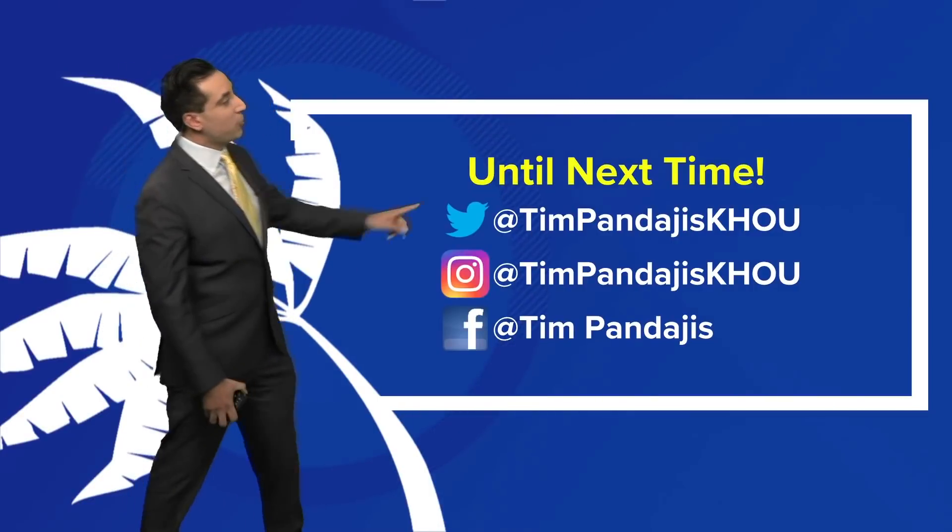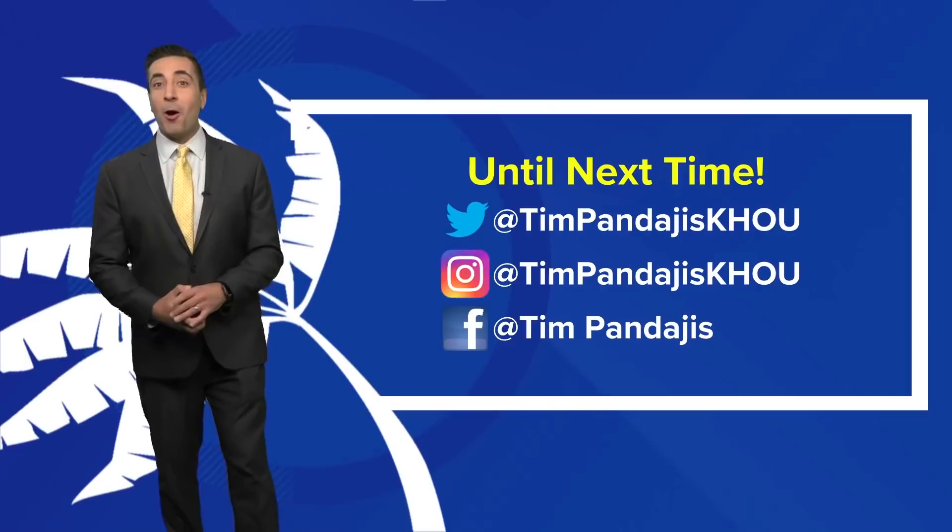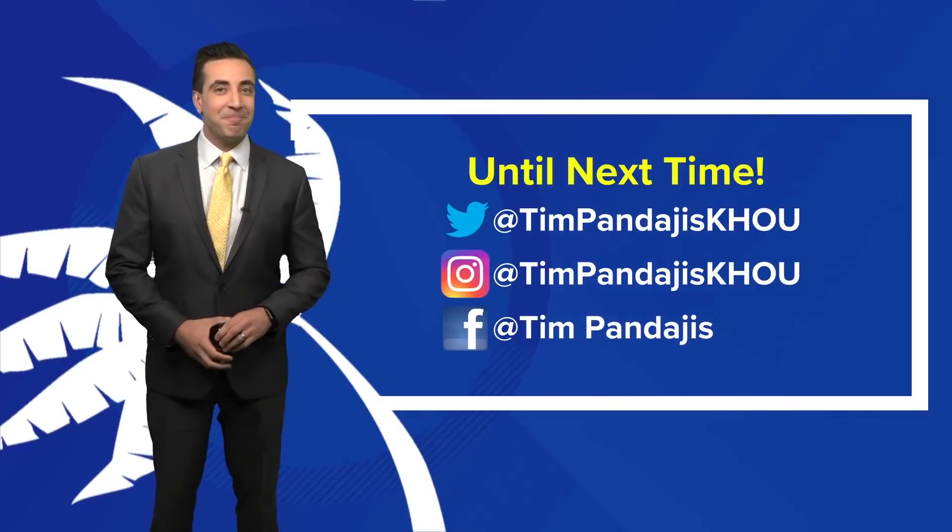Until next time, you can find me on social media — Twitter, Instagram, and Facebook. David Paul will be up later today for another update.